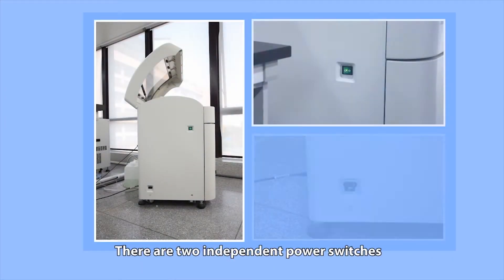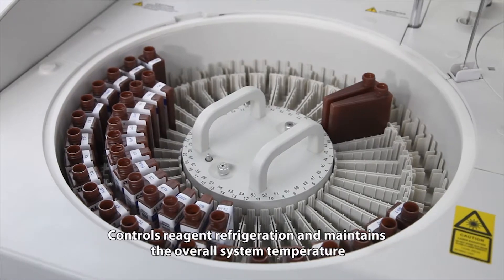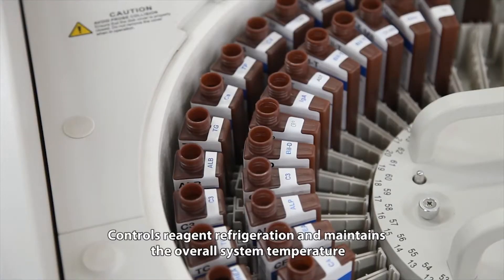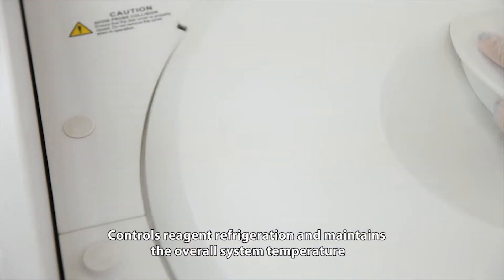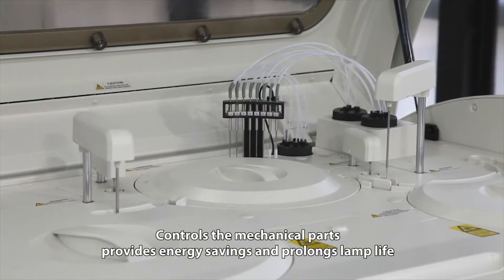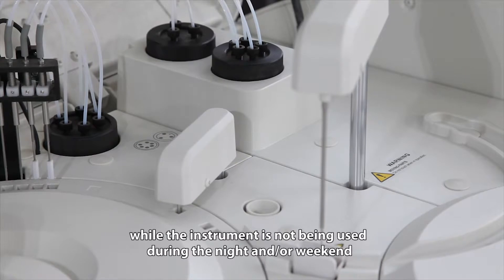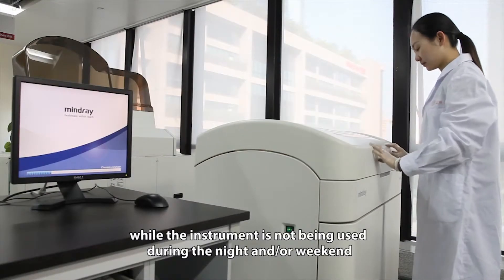There are two independent power switches. The main power switch controls reagent refrigeration and maintains the overall system temperature. The analyzer power switch controls the mechanical parts, provides energy savings and prolongs lamp life while the instrument is not being used during the night and/or weekend.